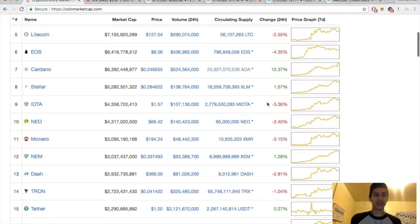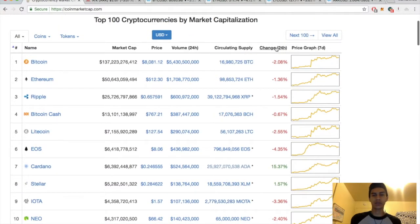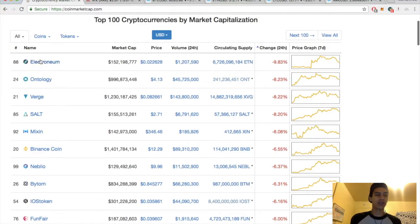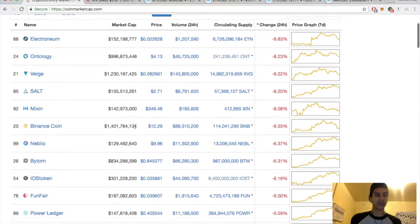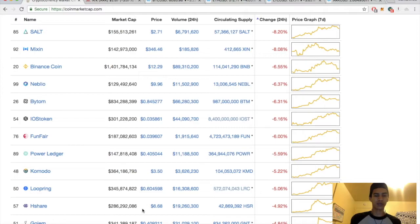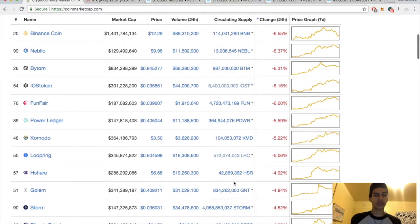Cardano up — nice. Lumens up 1. Big winners today. Cardano big loser. Electronium, Ontology down 8. Verge down 8. Salt, Mixon. Neblio down 6. Golem sitting at $0.40, down almost 5% for the day.